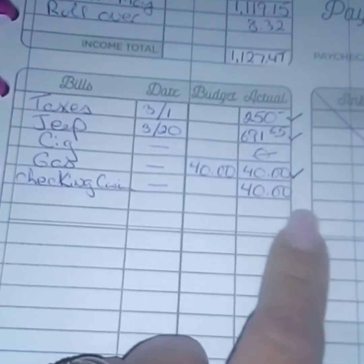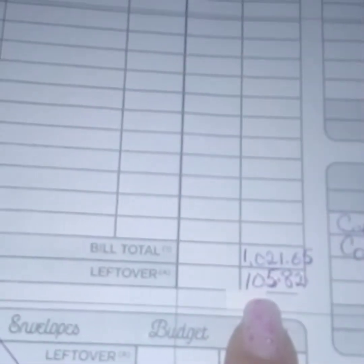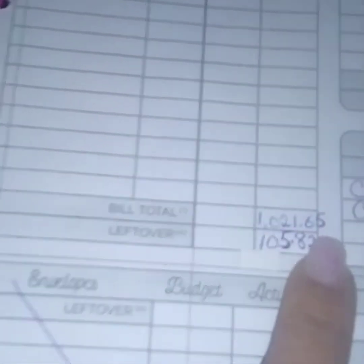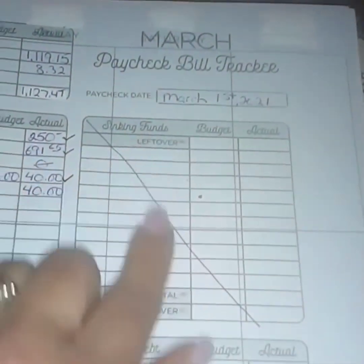I put $40 in gas. I tried to do a checking cushion but it's not going so well — I see money in my checking account and I just spend it. But I'm working on it. All of that came to $1,021.65, which left me $105.82 — nothing for envelopes, nothing for sinking funds.